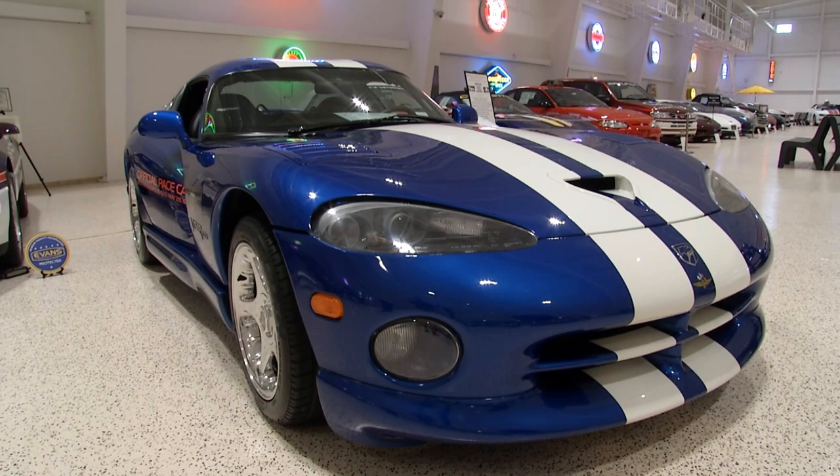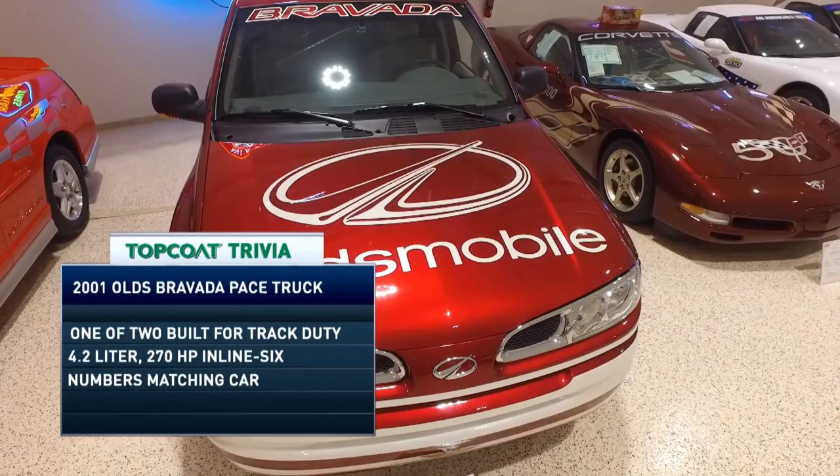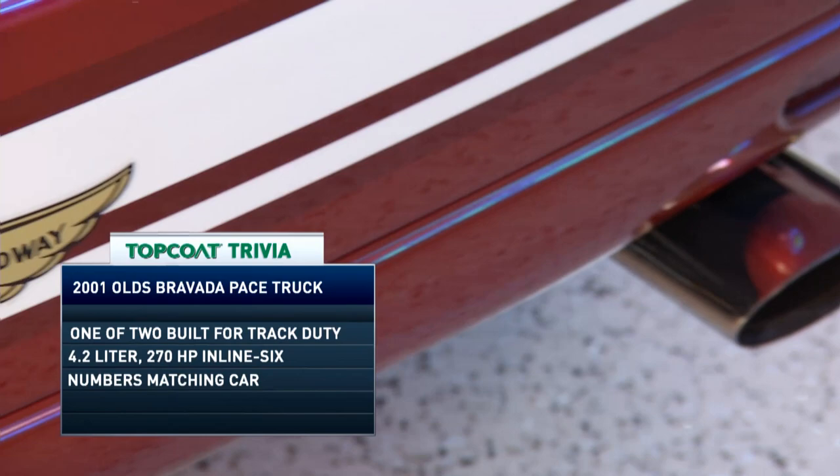Now let's move on to the next century. The vehicle right behind me is a 2001 Olds Bravada. At that time in America, the SUV was becoming more and more popular, and in 2001 it actually became the official Indianapolis pace car — or rather, the pace SUV.